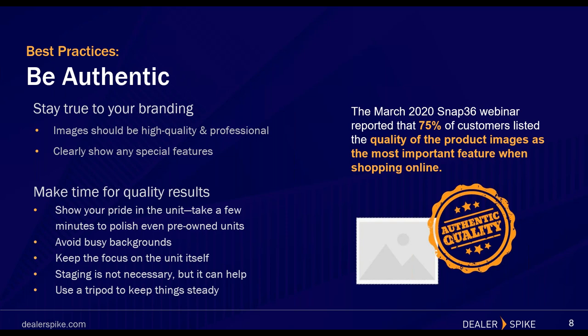I also recommend investing in a tripod stand to keep things steady — easily accessible tripods are available on Amazon, Walmart, and Best Buy for not much money. You also don't need a fancy camera for high-quality photos. You can purchase lens attachments for your iPhone or Android that deliver the same high-quality look without spending thousands of dollars on an expensive camera. Now let's look at best lighting practices.